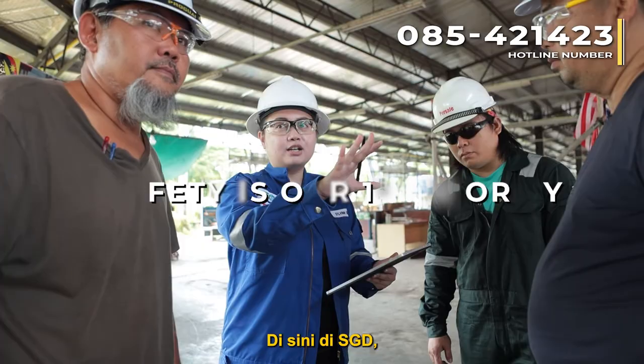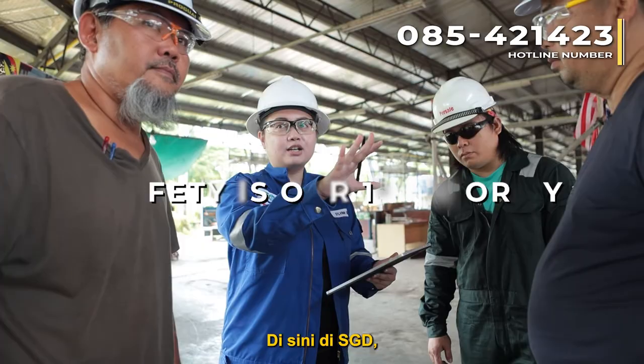Here at SGD, safety is our number one priority. Together, let us keep each other safe at all times.